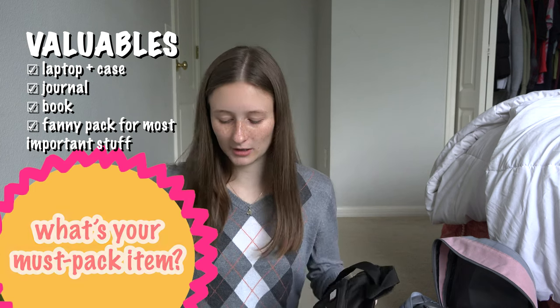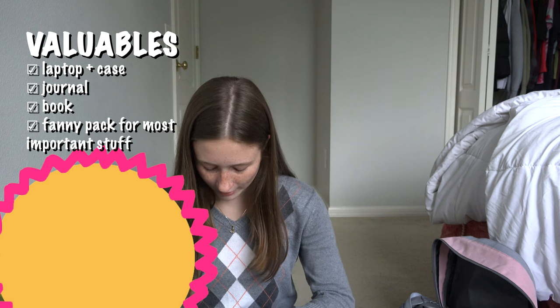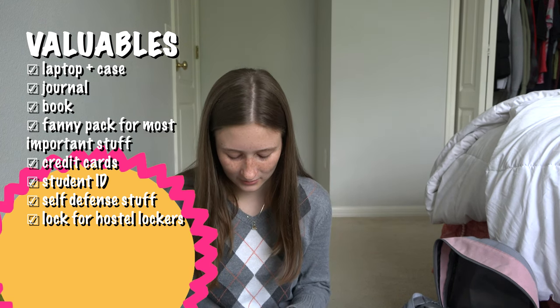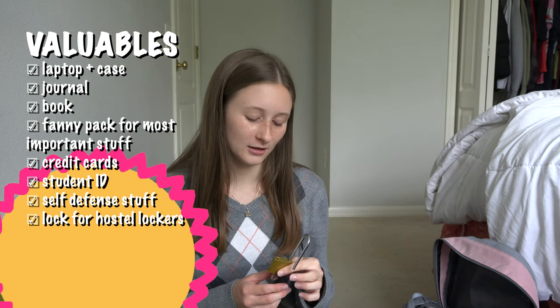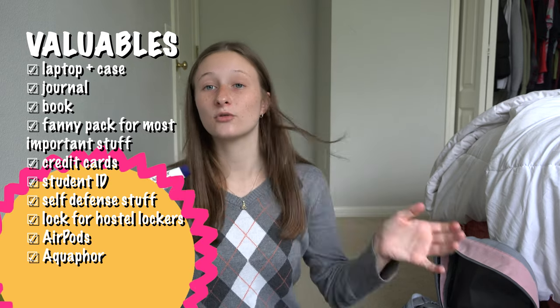This was my little fanny pack where I kept all my most valuable items. I had all my credit cards, my student ID — which got me at least one student discount — and lots of extra keys in case I felt uncomfortable at night and needed something to hold. I had my lock for hostel lockers, my AirPods, and a mini tube of Aquaphor that lasted me the whole trip.